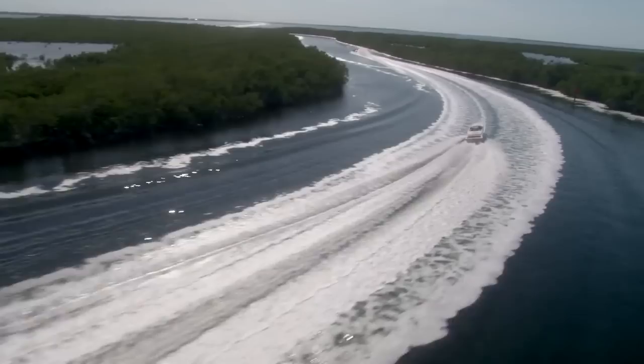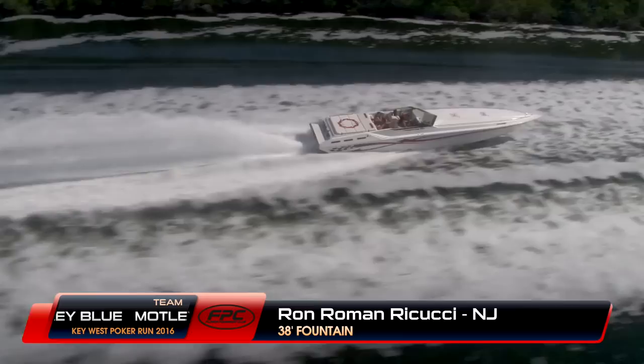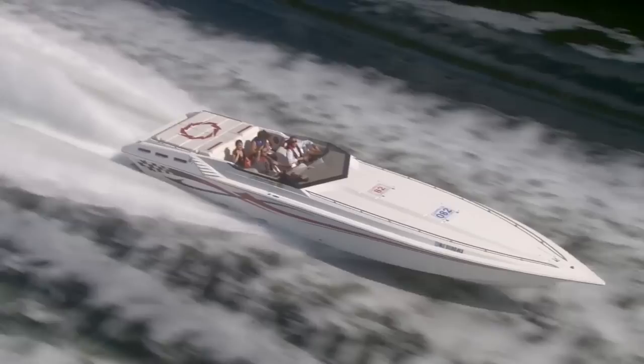Continuing our scenic trek through the Upper Keys, we're catching up with a team that came all the way from New Jersey — I believe it's their second year in a row. This is Ron Roman Ricucci from New Jersey, registered as Team Motley Blue with a 36-foot cigarette that is blue in color, but clearly this is not a cigarette and it is definitely not blue, so it might have been a last-minute change of boats. This looks more like a 38 or 42 Fountain, but either way they're having fun today.